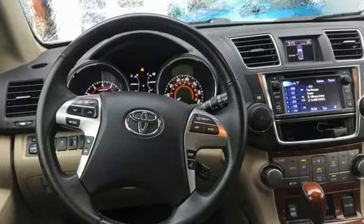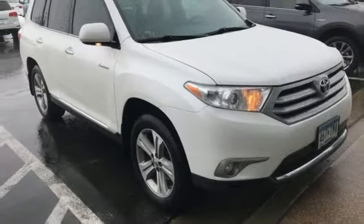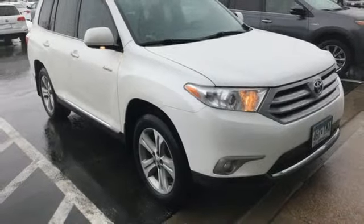Comfortable, convenient, quality Toyota. If you've been waiting for the perfect time for a test drive, the time is now. Experience it today.